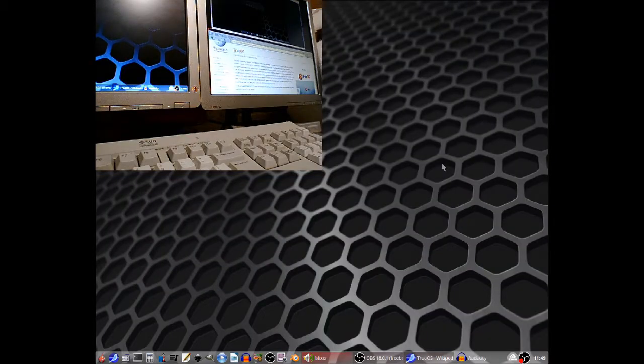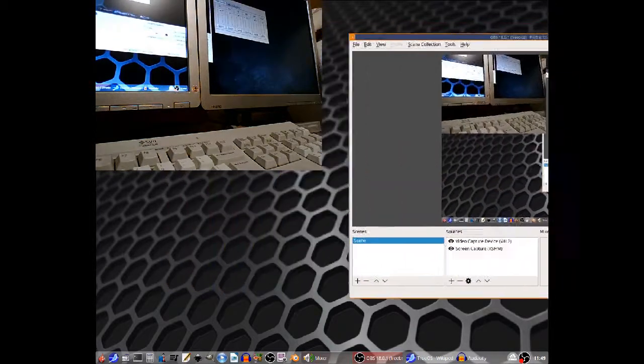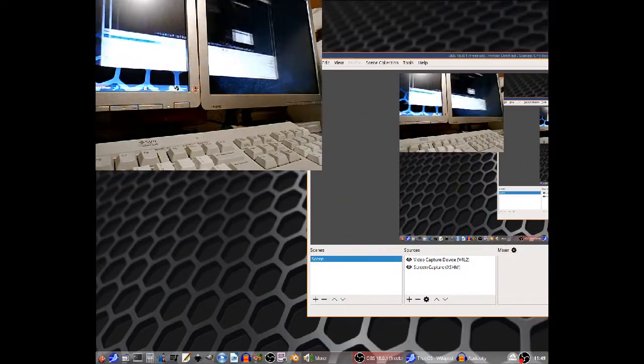In the three weeks I've had TrueOS installed on the family computer, I've found it to be extremely stable. It hasn't crashed, none of the applications have crashed, it's quick, and it does everything which a modern operating system is expected to do. It handles multimedia no problem, browsing experience is quick, boot times are excellent, and hardware detection and auto-mounting is second to none.